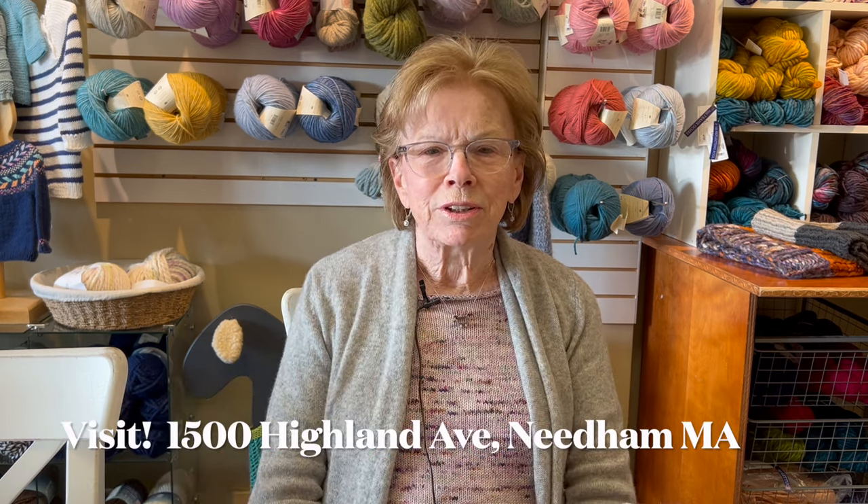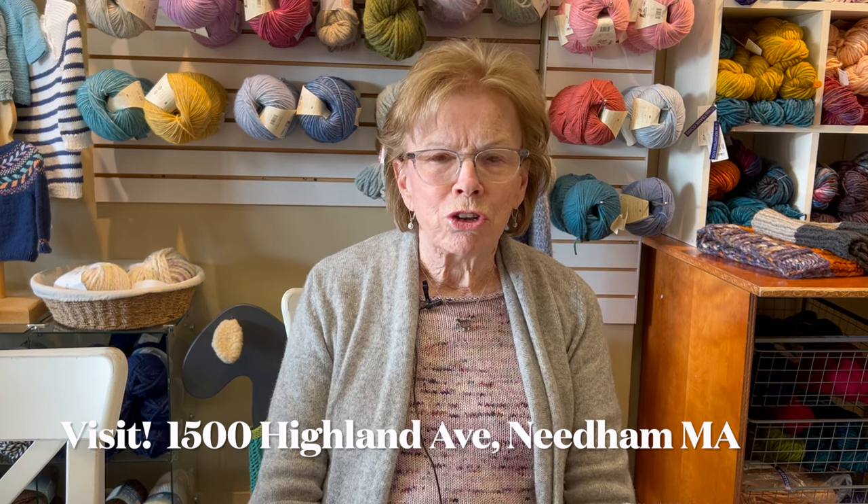Hi there. I'm Nancy from Black Sheep Knitting here in Needham, Massachusetts. We are a local yarn shop and we post this video — people are honking their horns outside.